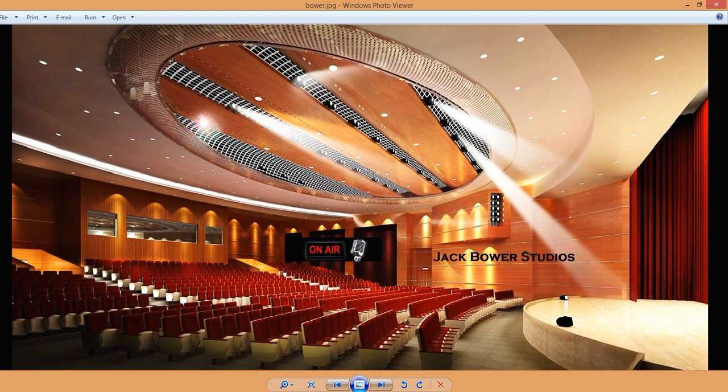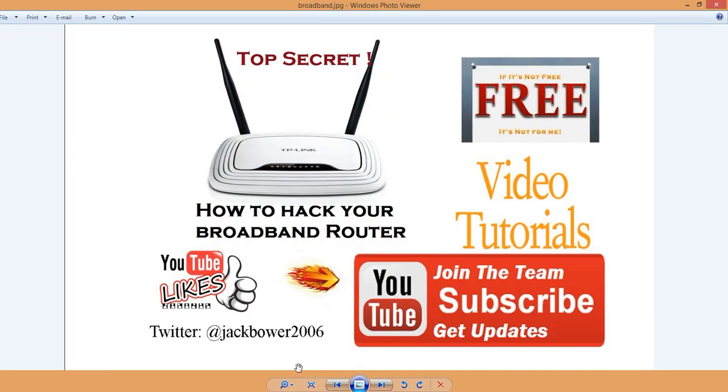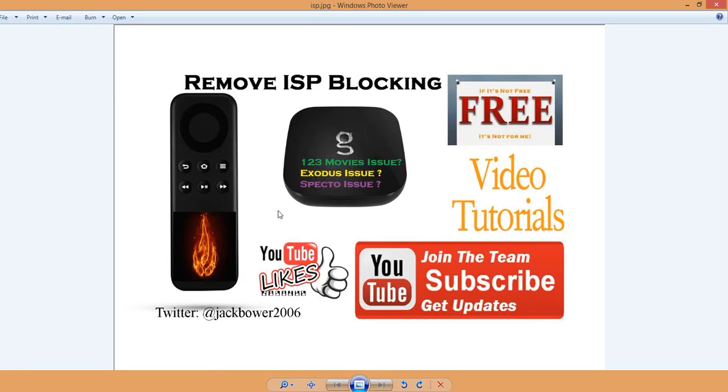All right, here we go. It's Jack Bauer from the Jack Bauer Studios. This is an issue that affects all of us — broadband. You know what you're paying for, what you're not getting. There's a lot of throttling going on, whoever your provider might be. I did a video on this to help you folks. This is a little different, for your Android boxes or whatever devices you might have, to remove ISP blocking.